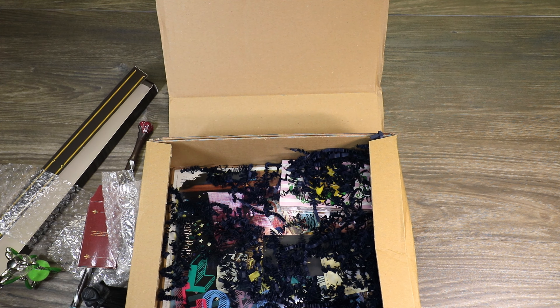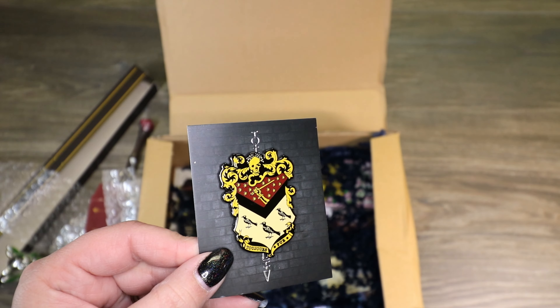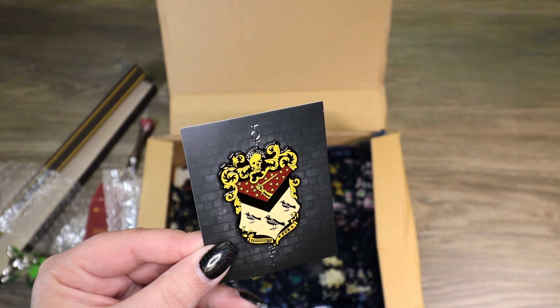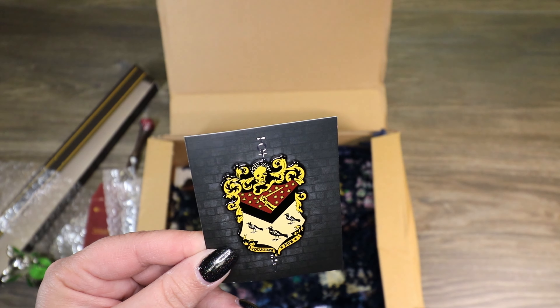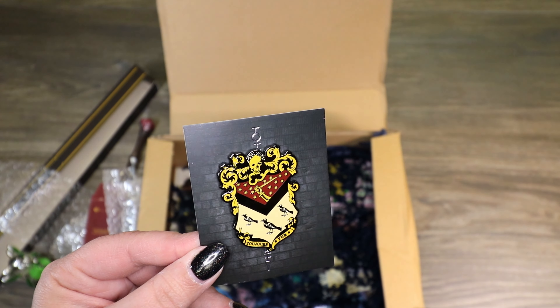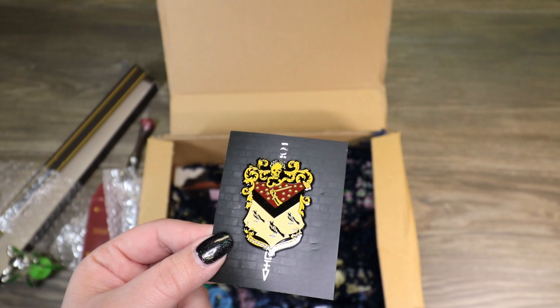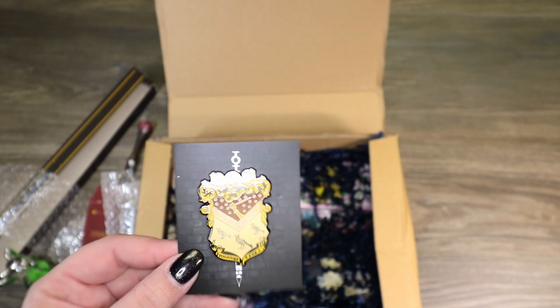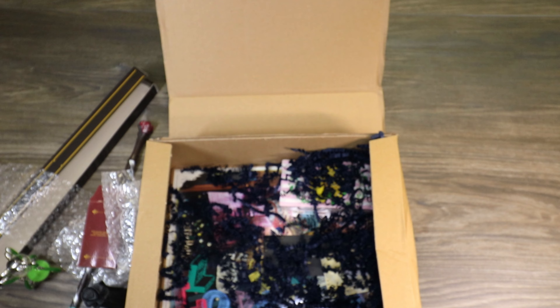It almost looks like it's Gryffindor colors. I'm not sure what this pin is — it's got little birds on it and a hand with a wand, a skull above it, and it says "Tanjore's Pure." I don't know if it's supposed to be like a dueling club type thing. I'll have to see what the cheat sheet says because I'm just not sure what that is.